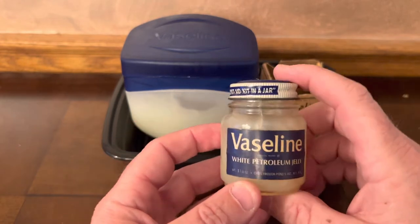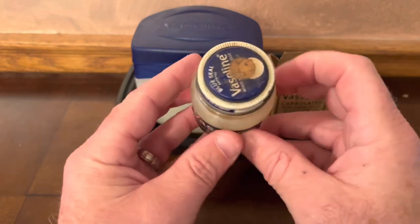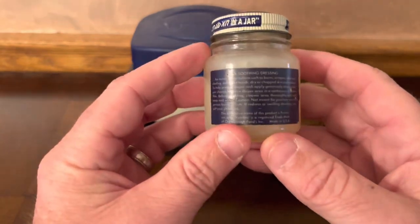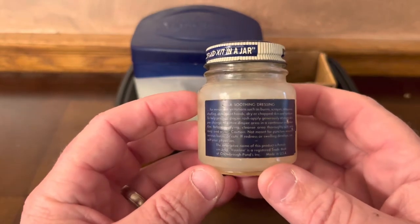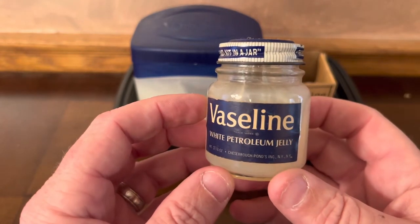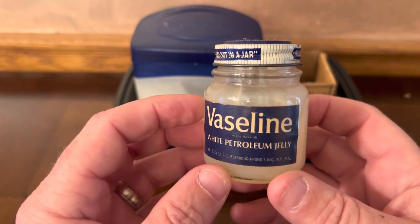This bottle of Vaseline before you is from the 1950s. You can see the blue seal package on top, and the packaging on the back with a soothing dressing. The Vaseline was discovered in 1859 by the 22-year-old chemist and was originally sold in 1870.